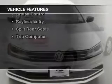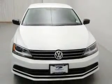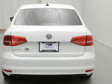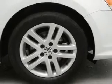The features include Bluetooth connectivity, Sirius XM satellite radio, digital audio input, steering wheel controls, tilt-and-telescopic steering wheel, an alarm system, cruise control, keyless entry, split rear seats, and a trip computer.